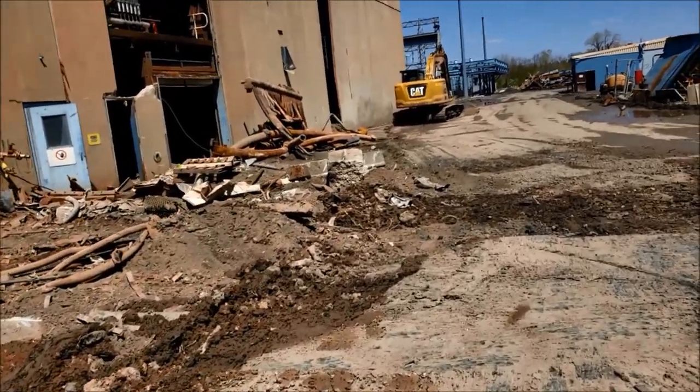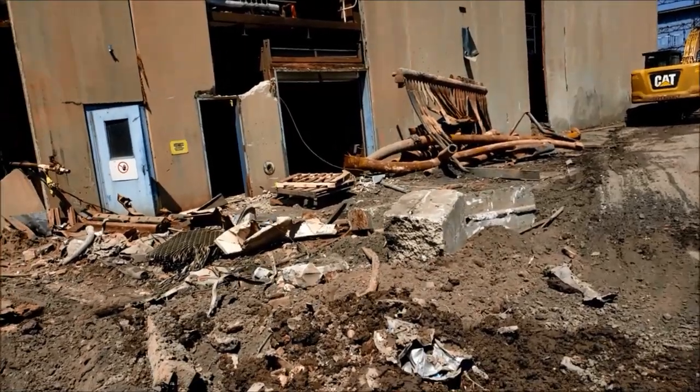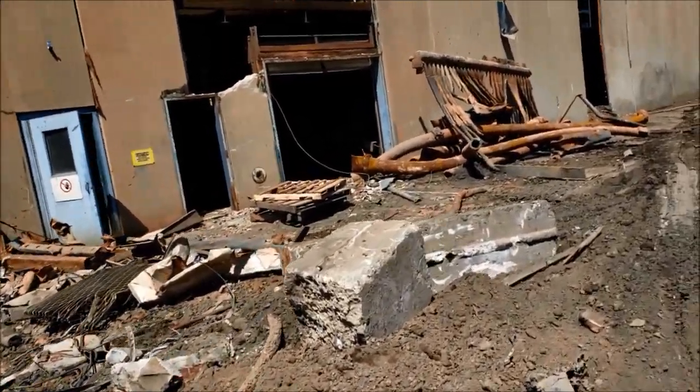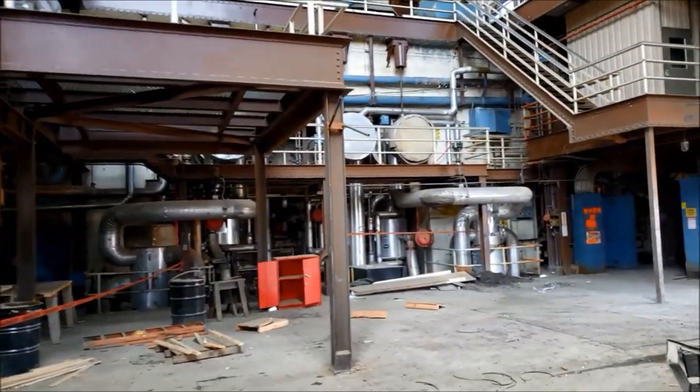Please bear in mind this type of equipment is usually surrounded by asbestos insulation, and everything I'm doing here is dangerous. I'll be wearing a respirator and hard hat and being ultra cautious. What I'm really trying to say is: don't do this at home.